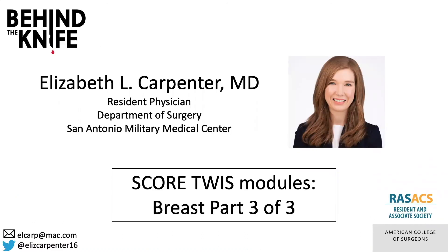If you have any questions or comments, you can reach me by email or on Twitter at ElizaCarpenter16. Don't forget to review this content with the Current This Week in SCORE Module, Breast Part 3 of 3. Thanks for listening.